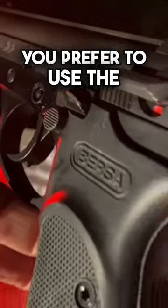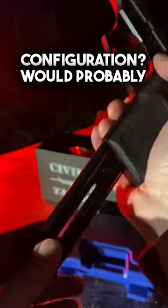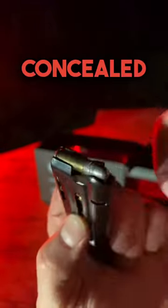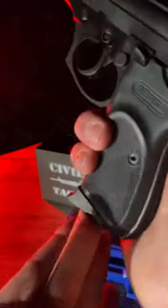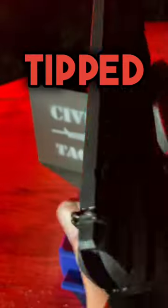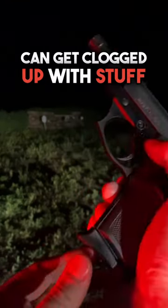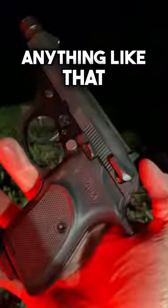And where would you prefer to use the polymer-tipped configuration? It would probably be for barrier penetration — that would be in my concealed carry gun also, depending on where you're going. The polymer tip is designed to push into the bullet. Sometimes people say hollow points can get clogged up with stuff, but I haven't experienced anything like that.